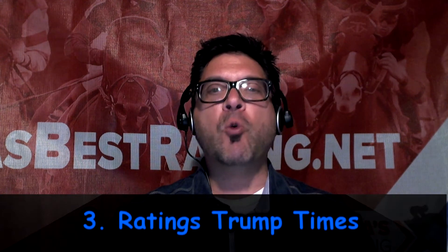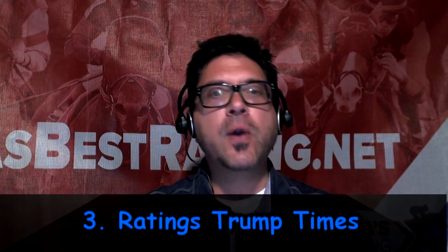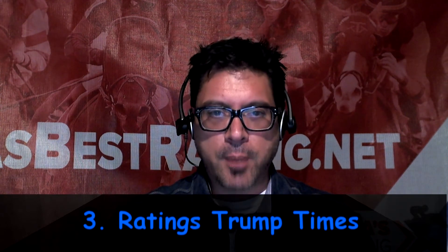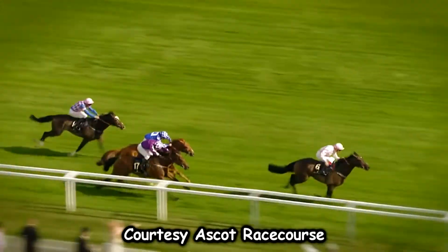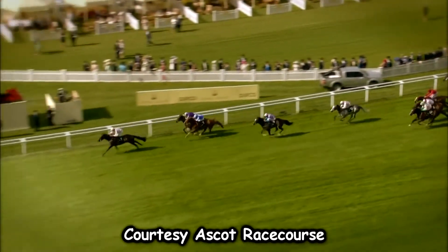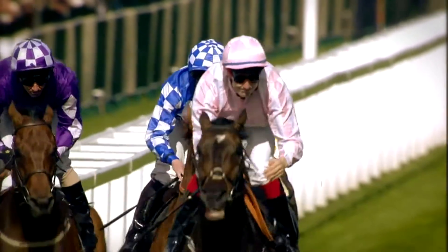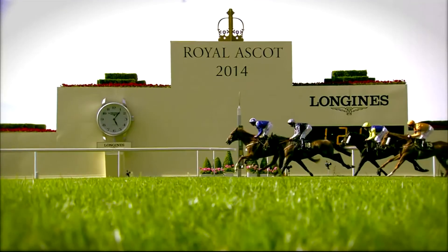Point number three: ratings trump times. Because of the variance in courses and condition of the ground, there really is no reliance on the clock in Europe — it's worthless to try to compare times. There are no speed figures represented in European past performances. Perhaps the best points of comparison are the European ratings provided by such services as the Racing Post, Timeform U.S., and Globeform. Much like traditional U.S. speed figures, the higher the rating, the better. These ratings are very subjective and are considered to be a weight assignment, not a calculation of how fast the horse ran.